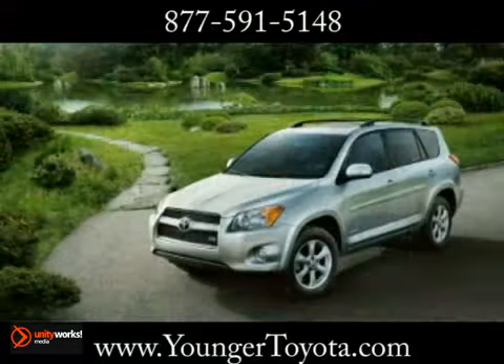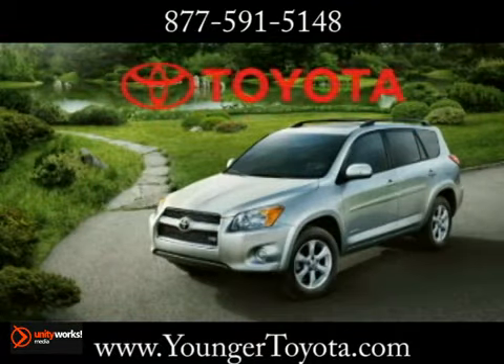Spacious, powerful and safe for the family. Arguments against the 2012 RAV4 are hard to come by.